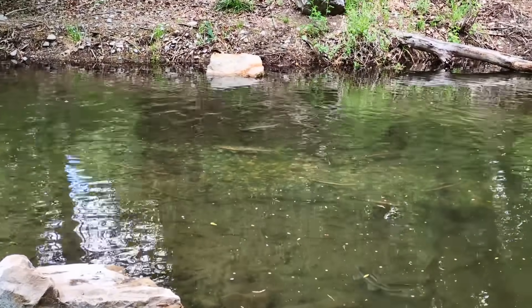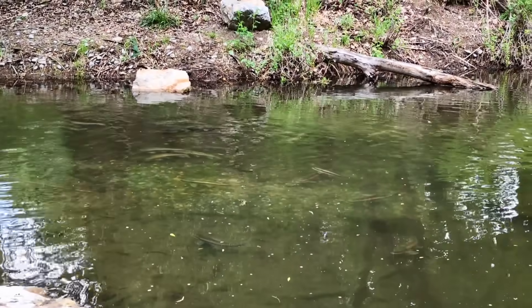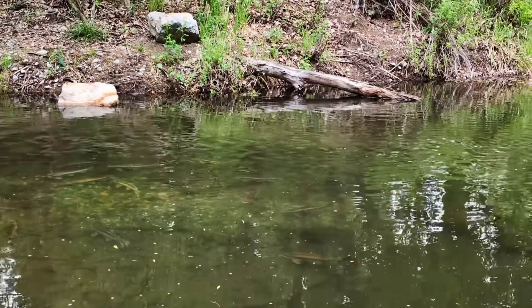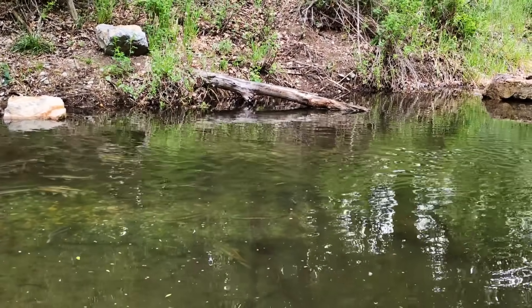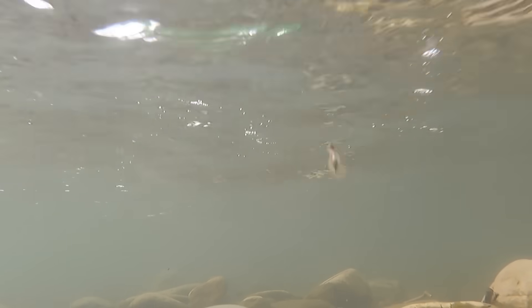Welcome to part one of Strange and Interesting Freshwater Fish. In this series I hope to cover a wide variety of fish over the course of multiple episodes. We will discuss fish that are rare, unique, have an interesting history, or maybe are just plain weird. I think that the latter might be the best description for this first one.